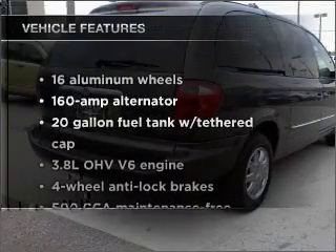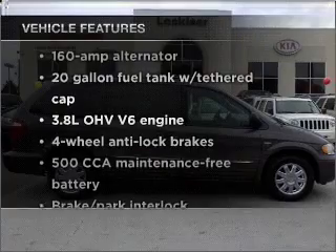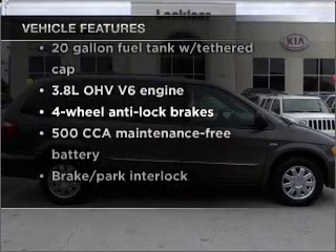Check out the list of features that this vehicle is equipped with. They are sure to add to your driving experience in this great ride.